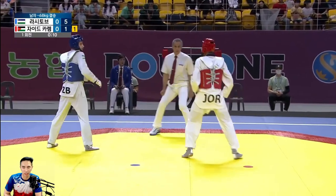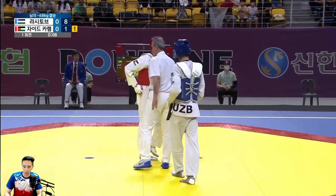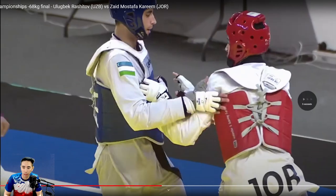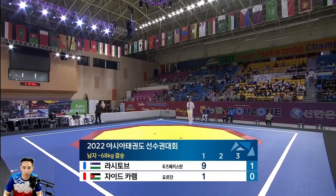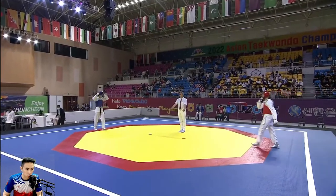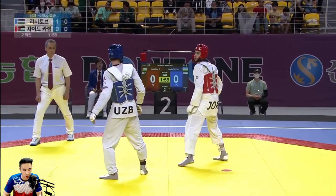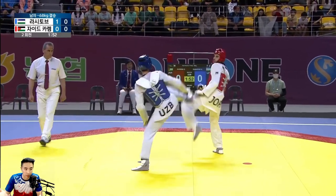Not a bad idea there by Jordan — nice try, that was kind of a leg check but it's fine. Good job pulling it. Going into the second round, it's going to be double the challenge for Jordan because nothing really penetrated Uzbekistan's defense — it was just that blitz punch. Uzbekistan so far has that really accurate front leg and that deadly back kick, and it's hard to break that defense. No one's broken it that I can tell.